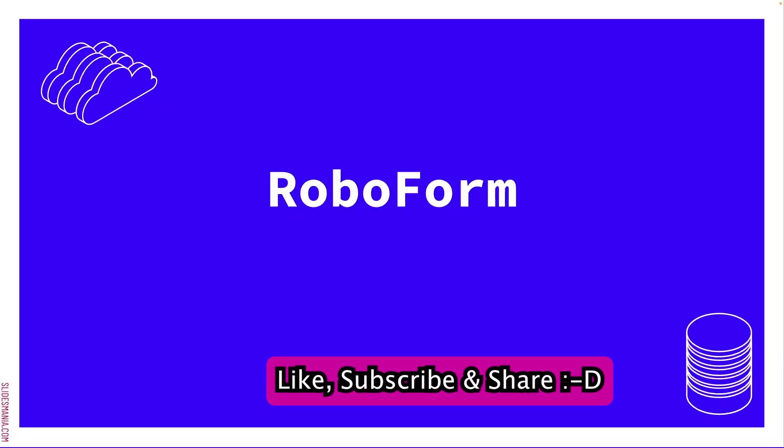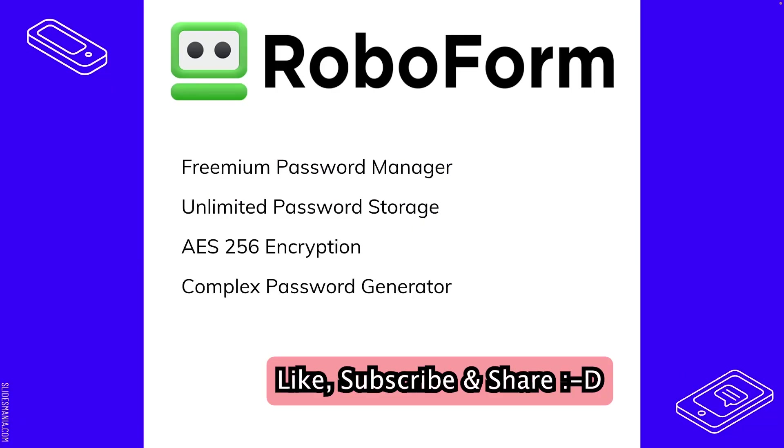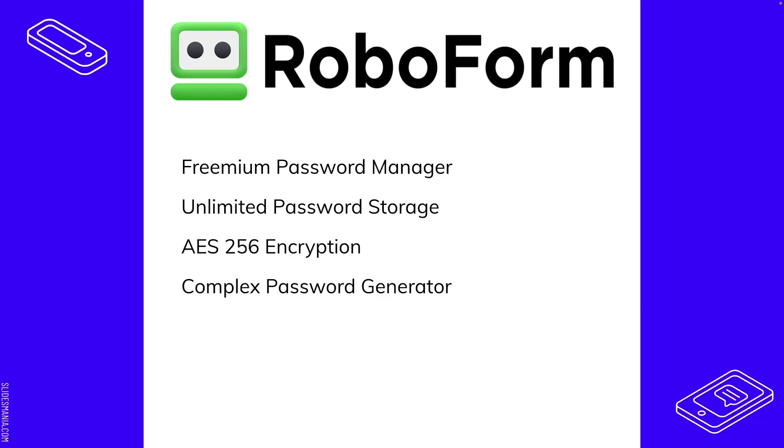Our next tool is RoboForm. RoboForm is a freemium password manager — freemium means they have a free tier and premium tiers. It offers unlimited password storage, so you can store as many passwords as you want for as many accounts and websites as you need.